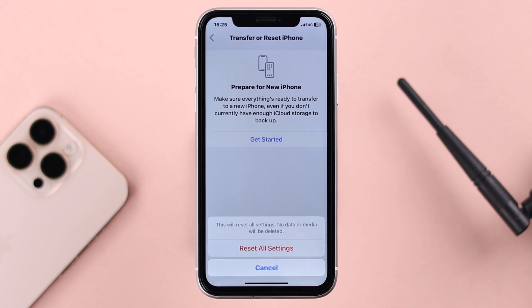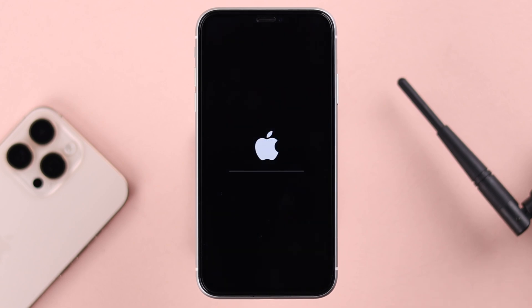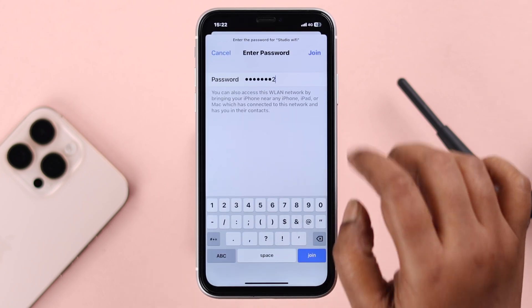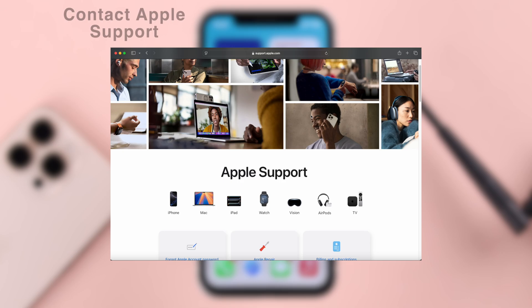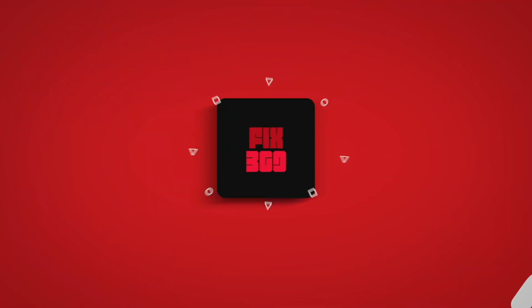If resetting network settings didn't help, go back to the same section and now tap Reset All Settings. Don't worry — this will not delete any data, it just resets some custom settings that may be causing the issue. After resetting, come back and reconnect to your Wi-Fi. Hopefully your Wi-Fi is not grayed out anymore. If it still is, it may be a hardware issue — we recommend contacting Apple Support. Thanks for watching.